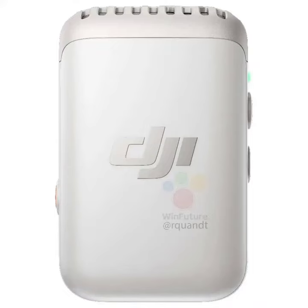DJI Mic 2 microphone images have surfaced online, featuring 32-bit floating-point internal recording. The upcoming launch of DJI's second-generation wireless microphone, the DJI Mic 2, is stirring excitement in the tech world. This new version is slated for release on January 17 and promises to be a significant upgrade from its predecessor.